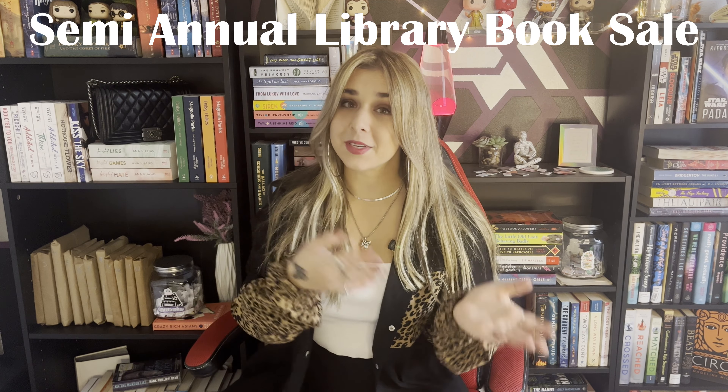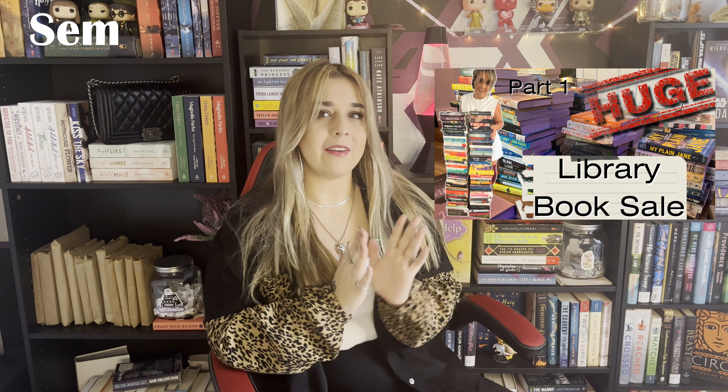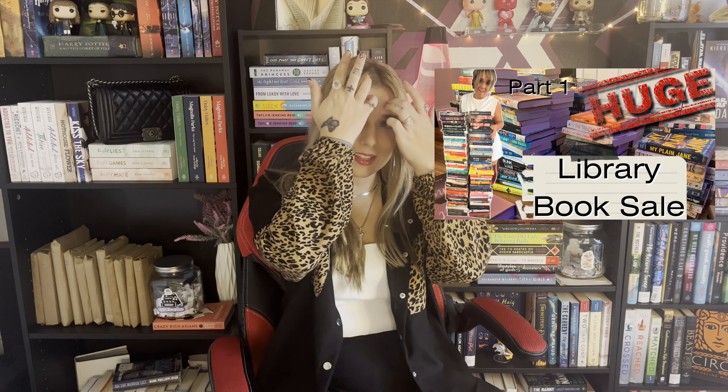Hello and welcome back to another video. I am really looking forward to tomorrow, and that is why I have to make a video today. I wanted to share with you really quick my list of books I'm going to take with me to the semi-annual library book sale. The last book sale was six months ago — that was in August — and we're now in the middle of January. They are having their next book sale tomorrow and I'm so excited.